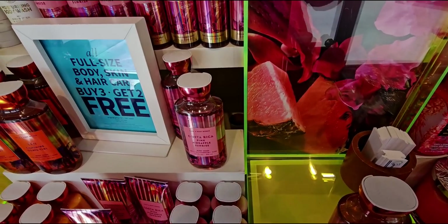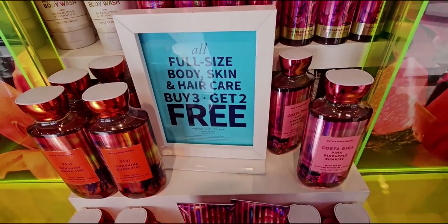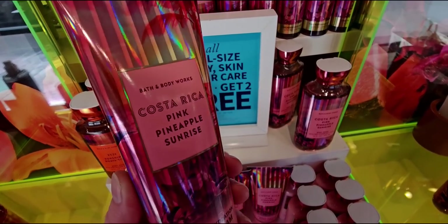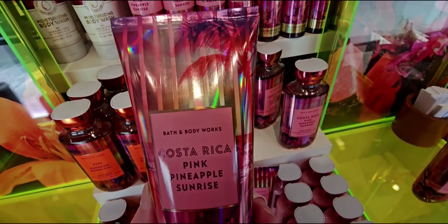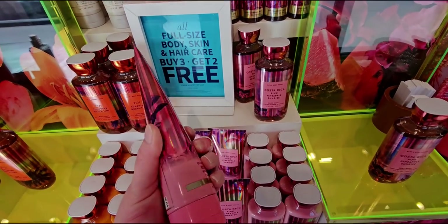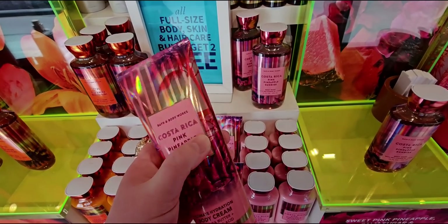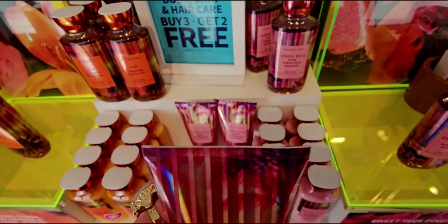The body wash has a little texture to it, and I was checking if the body cream does too. You can see there are vertical stripes on it, with palm trees and a sunrise or sunset behind it - iridescent as well. The pink packaging is so cute; Pink Pineapple Sunrise always has to be in pink, those two go hand in hand.